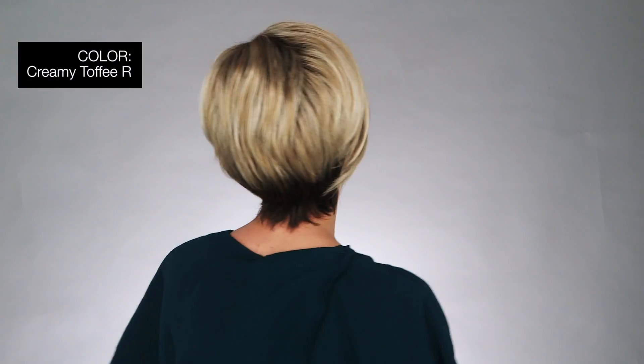I'm wearing mine in color Creamy Toffee R — rooted dark with light platinum blonde and light honey blonde evenly blended. Izzy is a sassy yet sophisticated shortcut that will leave you looking your best in an instant.